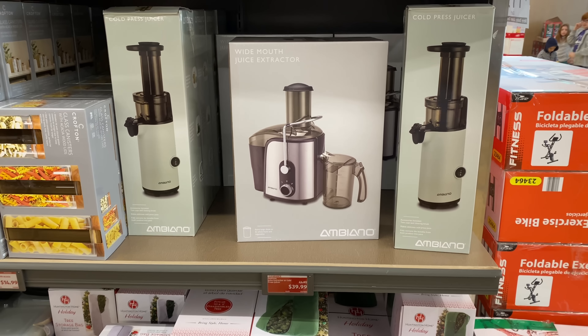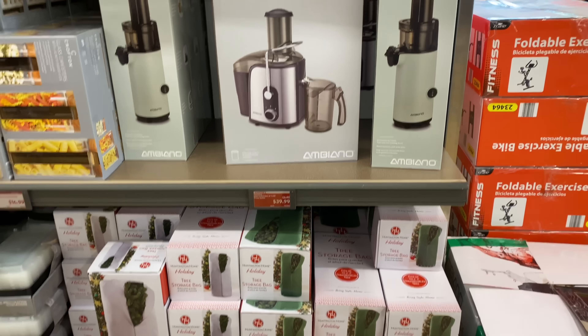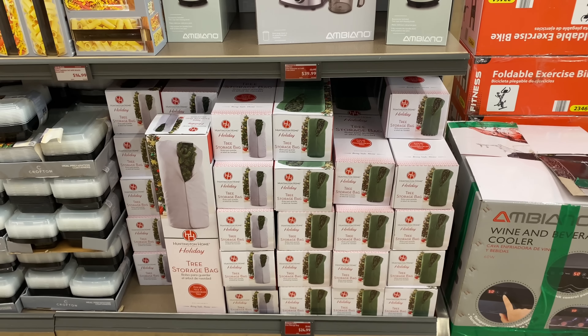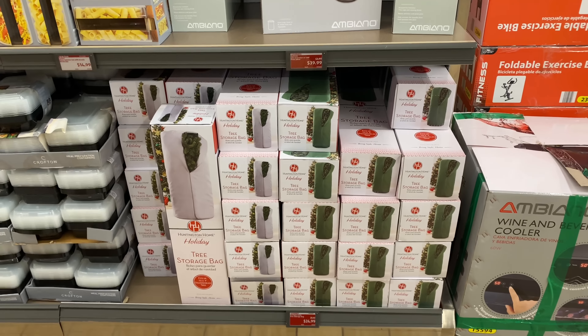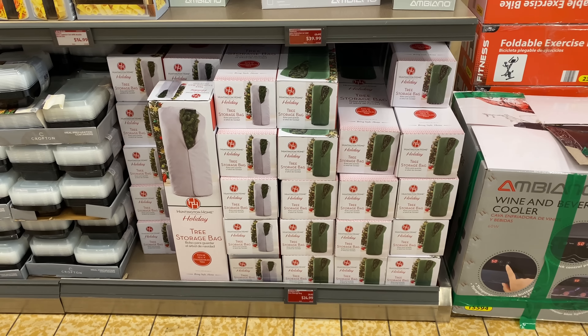Right here we have the juice extractor or cold press juicer for $39.99. Right below these are the Christmas trees. I think they had the storage bags — okay, but they are $24.99, regular $30.